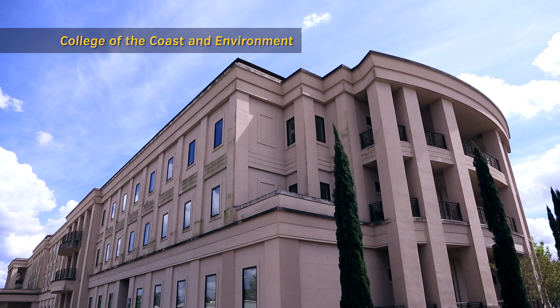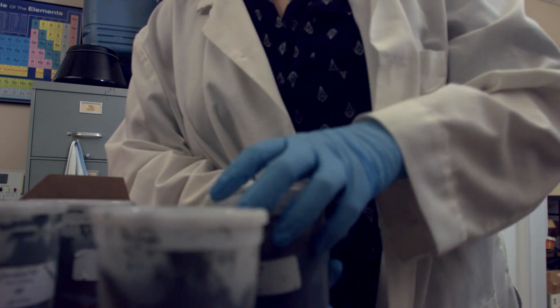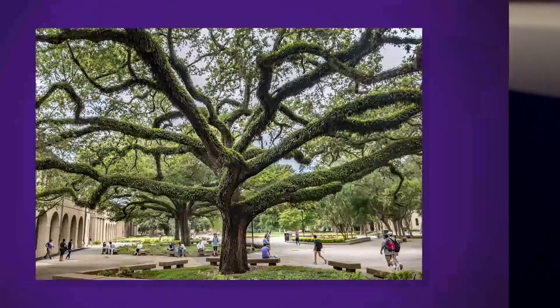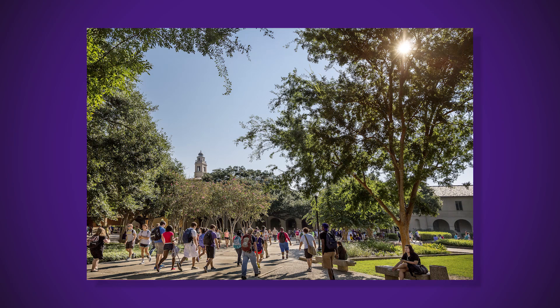I came to LSU because I wanted to be in the College of the Coastal Environment. This college is really, really small — we only have about 120 majors. This allowed me to have a very small campus feel in a very large university setting.